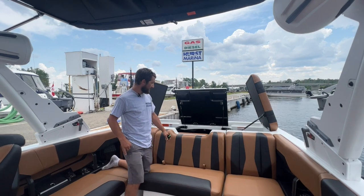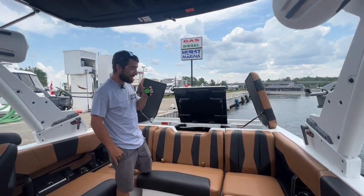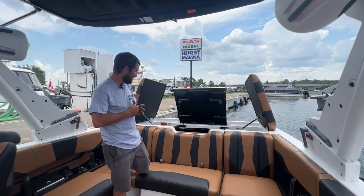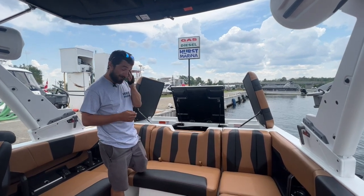First off, we'll start with the powertrain. It has the new Malibu engine, 5.7 liter GM-based block, direct injected — really reliable motor.